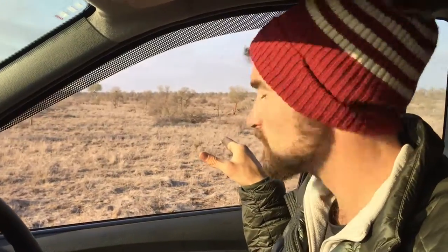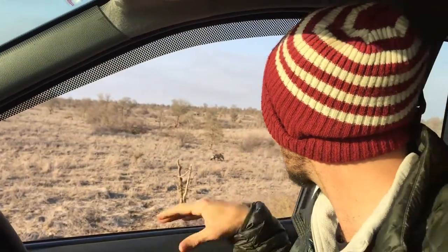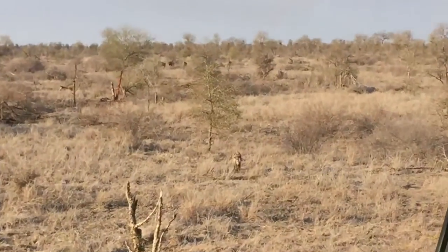So this is a hyena that's probably been going for quite some time already and he's heading in what seems like quite a west direction towards a number of giraffe and wildebeest that's in the distance there.